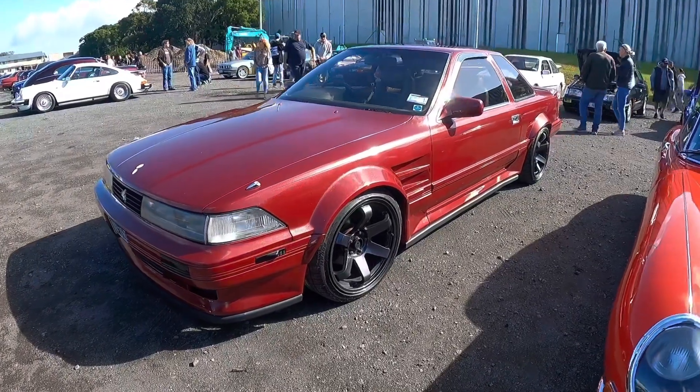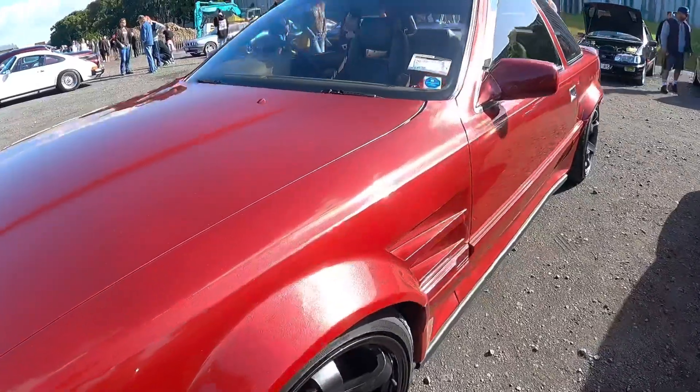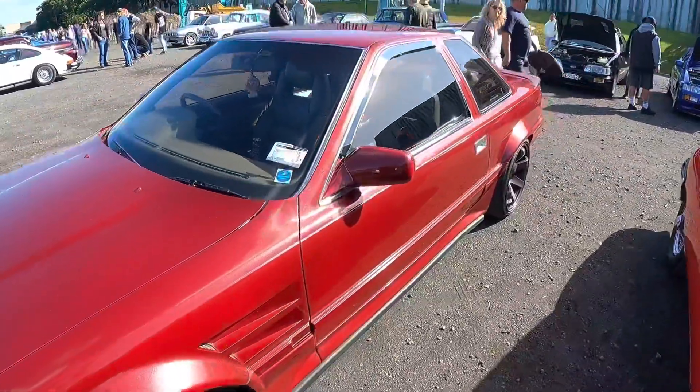And look at the Soarer we just spotted. It's got wide body guards — look at the metallic in the paint, the flake. Far out. This thing is rad.